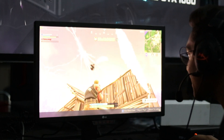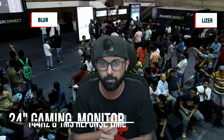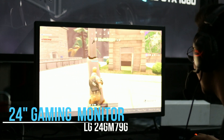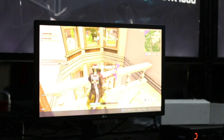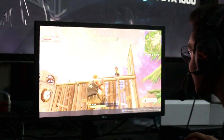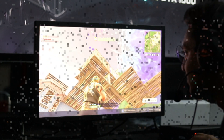Let me begin with the first monitor — this is a 24-inch 1080p monitor with a refresh rate of 144Hz and one millisecond response time with black stabilizer motion blur. The model number is LG 24GM79G. You'll get all the gaming features for games like CS:GO, PUBG, Fortnite, and Rainbow Six Siege. It gives you the most crisp and clear vision in a game. It's a really good monitor — I've been using this for a really long time and I love it.